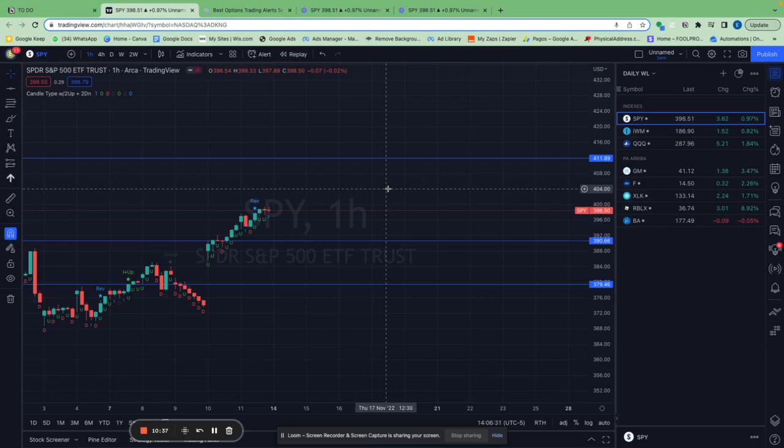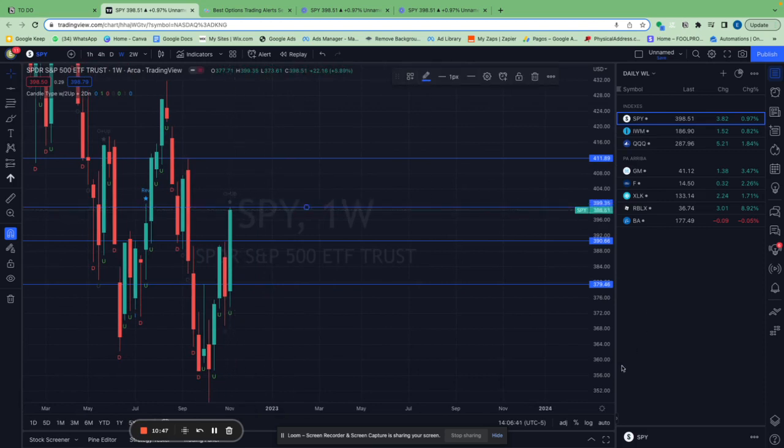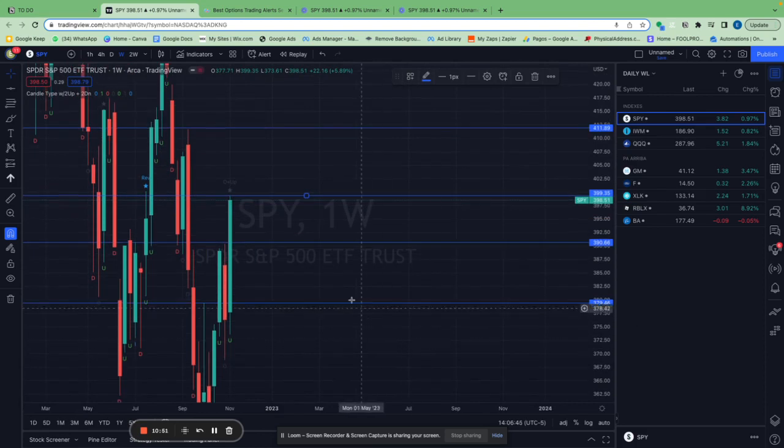That's a trade you could have done if you were in the group, but the market is going to keep going up. Watch the $399.35 level — if it breaks that on the one-hour chart, consider doing a spread, maybe $398 to $402, so you get a 50/50 risk-reward ratio. You risk one dollar to make one dollar, and if it closes above $402 you make 100%. I just prefer spreads over normal calls because I don't like the volatility.